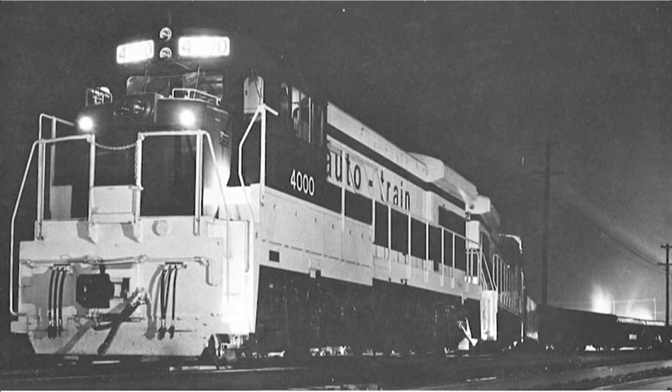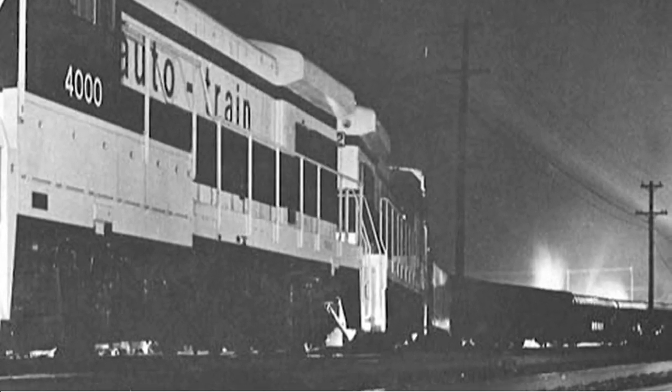When the first Auto Train ran on December 6th, 1971, the Consists was only 13 cars long at the time, most of them having been refurbished by Pullman Standard, with the exception of two cars at the rear. However, I'd like to save the first train for another time — right now I'd like to focus on right after the first one.